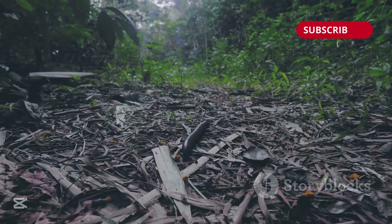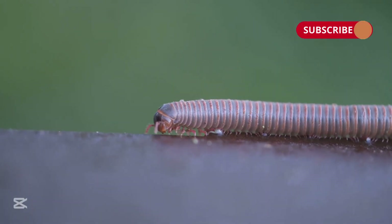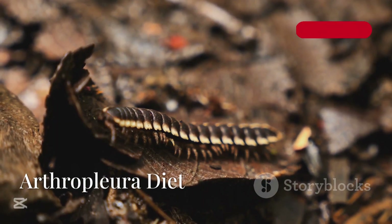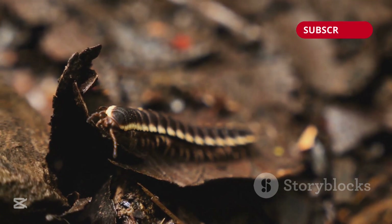On land, you'll encounter the Arthropleura. This millipede-like creature could grow up to two and a half meters, or eight feet long. Luckily, it wouldn't go after you — it preferred munching on decomposing vegetation.